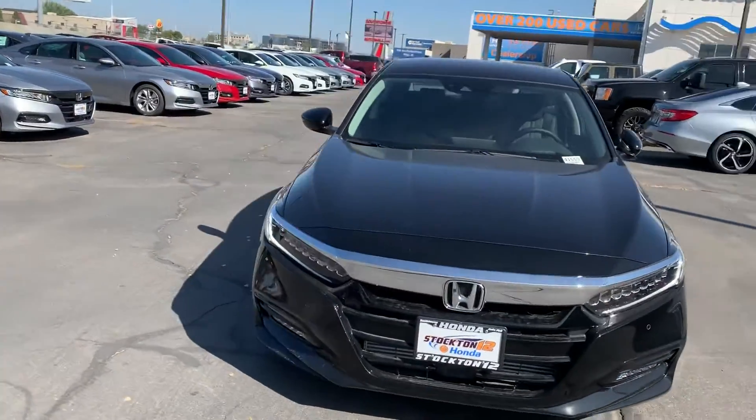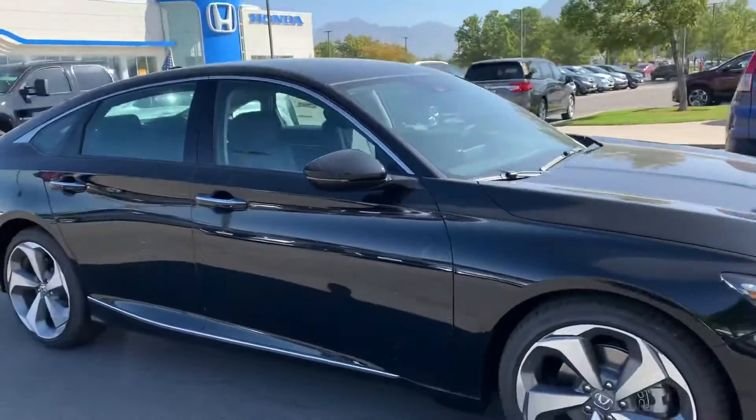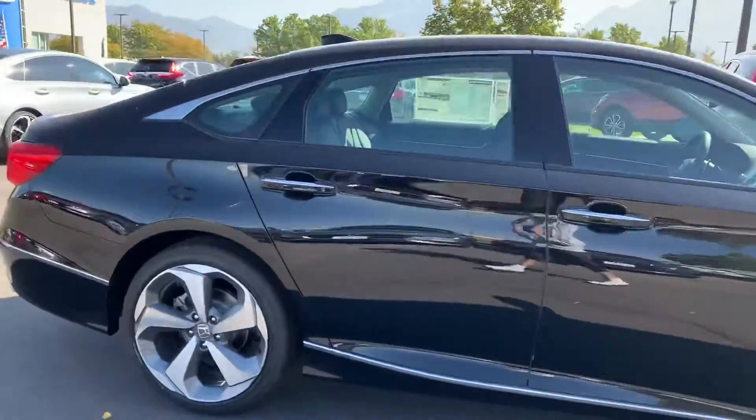Hey Mark, my name is Krisha and I am a sales assistant here at Stockton 12 Honda. I've seen that you had some interest in our 2020 Honda Accord.